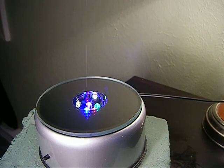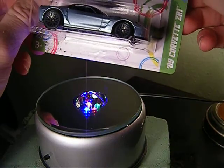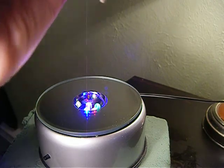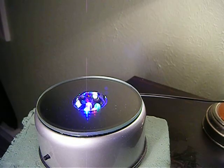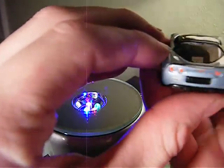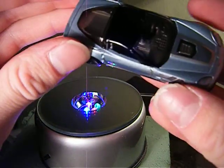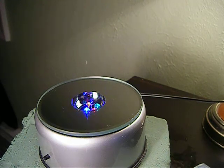Next up, we have the 09 Corvette ZR1. Like the McLaren, this is my only model of this. It's actually kind of heavy. Good details on the back, not so much the front though. Not too overdone with the designs and stuff on it, so that's good.